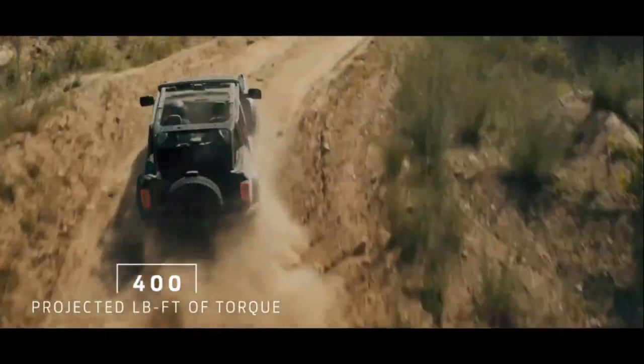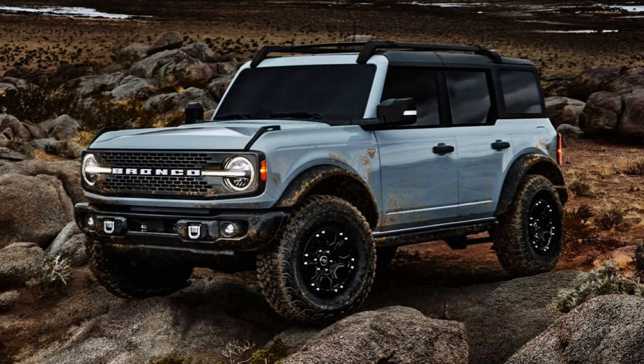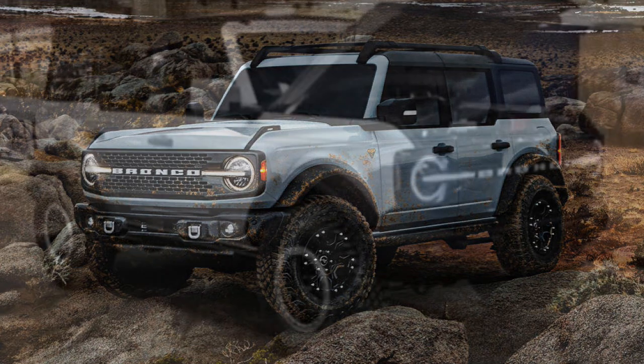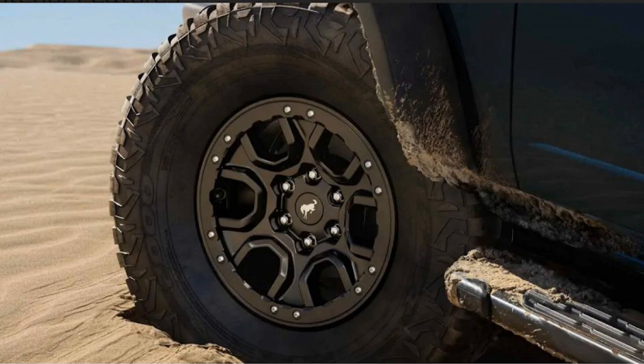The 2.7-liter EcoBoost is available as optional equipment on the Badlands, delivering up to approximately 400 lb-ft of torque and 310 horsepower — a very powerful engine. Engine block heater is also optional equipment, something to consider if you're in a cold-weather state. For optional wheels, you have a 17-inch black high-gloss painted forged alloy beadlock-capable wheel with a carbonized gray ring, or a 17-inch black high-gloss painted forged alloy beadlock-capable wheel with a warm alloy ring — two different color options. The tire upgrade is a 35-inch mud-terrain tire, 315/70R17 — the same tire found in the Sasquatch package.